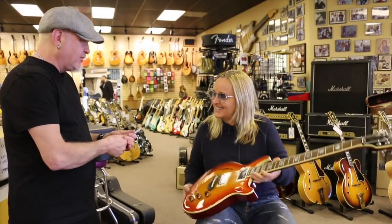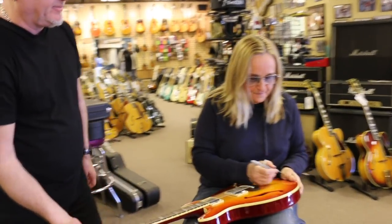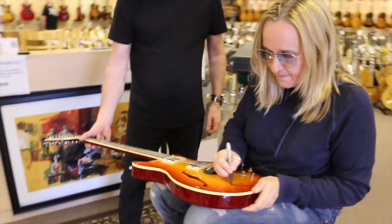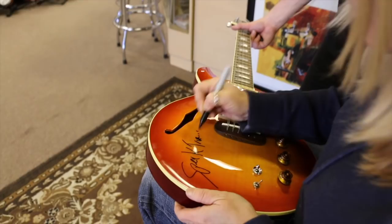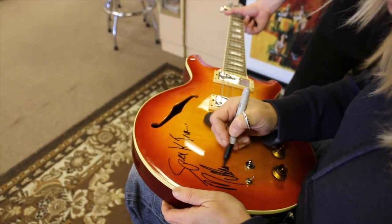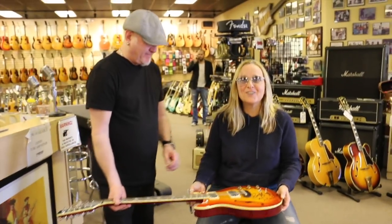Would you mind doing the honors? Let's sign it. Beautiful. Thank you. There you go. Beautiful. Thanks, Melissa. Thank you. You're welcome.